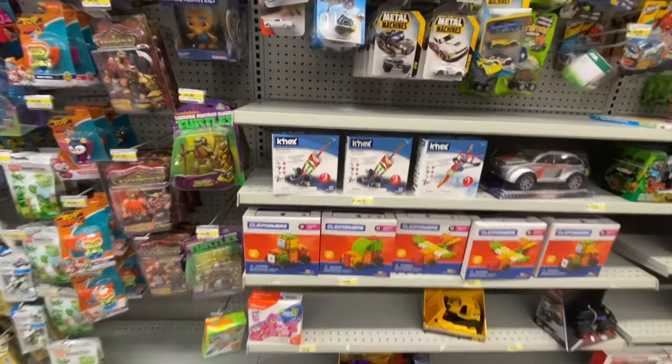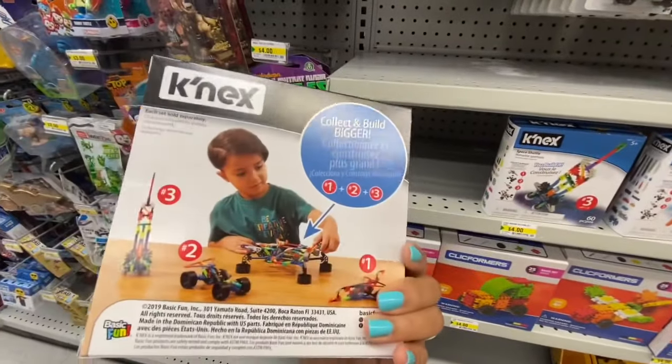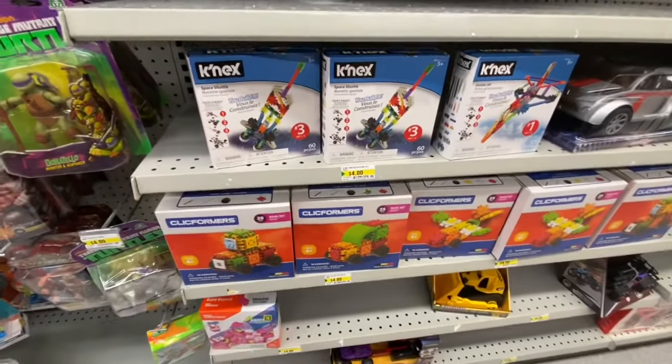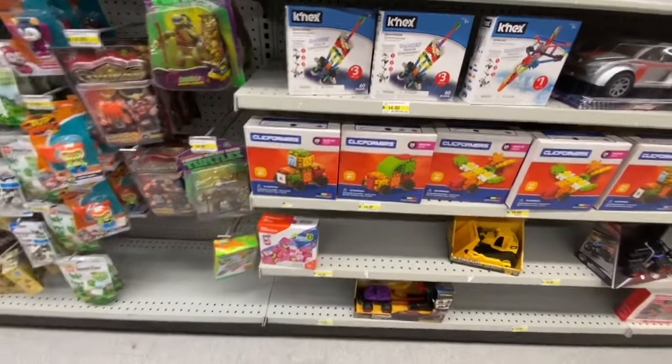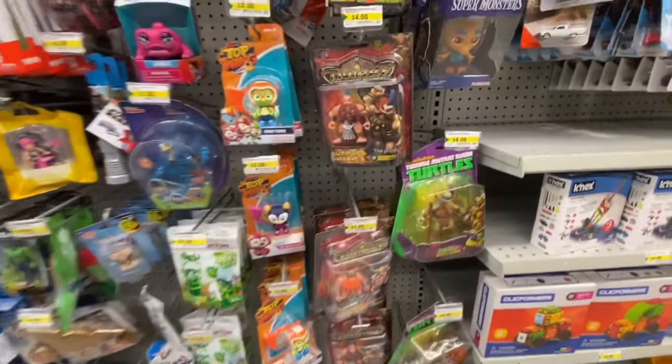There's a new item — 'Connects, Collect and Build' — with three different ones to collect, numbered one, two, and three on the box. They were all four dollars.